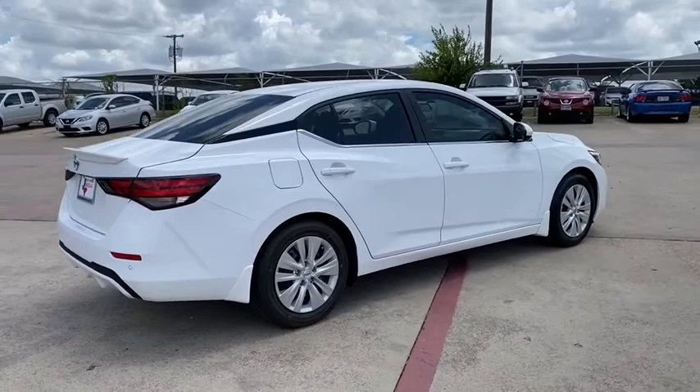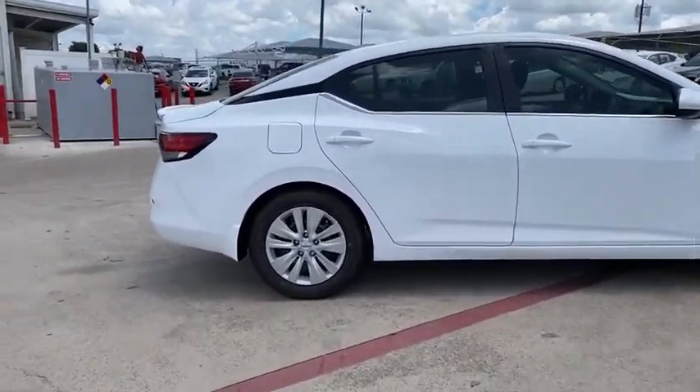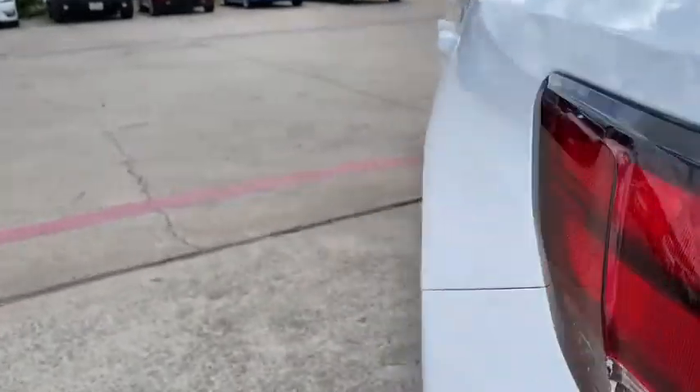This vehicle has less than 100 miles. Here are some of this vehicle's great options: traction control, dual airbags, power steering, trip computer, electronic stability control, rear window defroster, power windows, overhead console, brake assist, panic alarm.